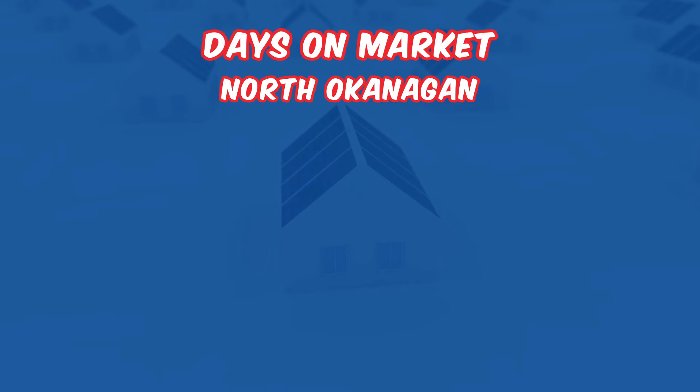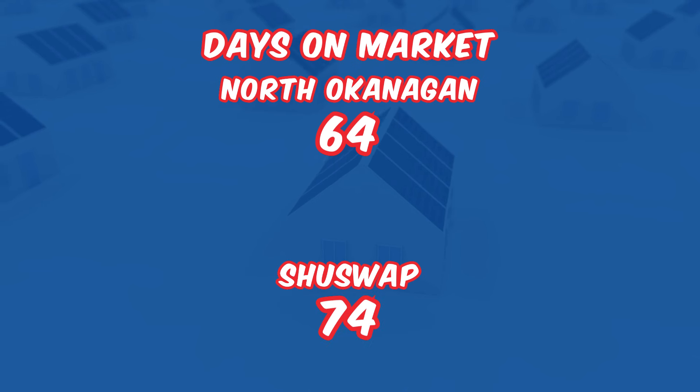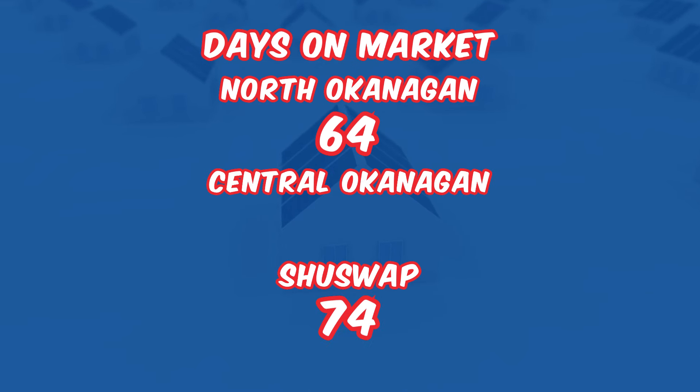Now let's look at days on the market. Properties in the North Okanagan are taking on average 64 days to sell, with Shuswap properties staying on the market just a little bit longer at 74 days. The Central Okanagan homes are moving somewhat quicker with an average of 57 days on the market.